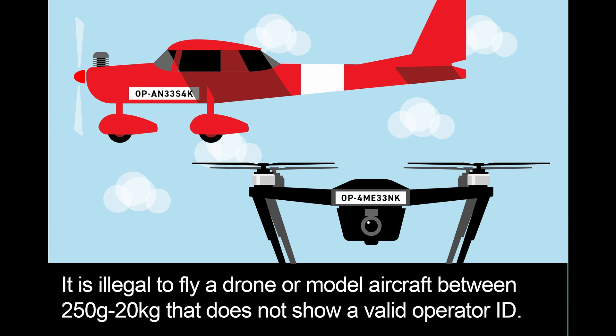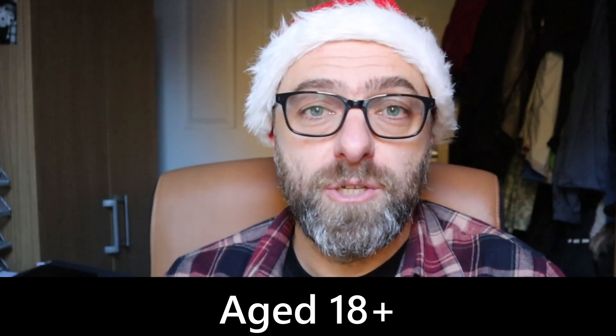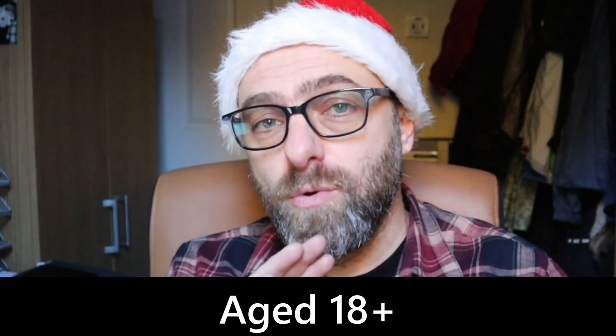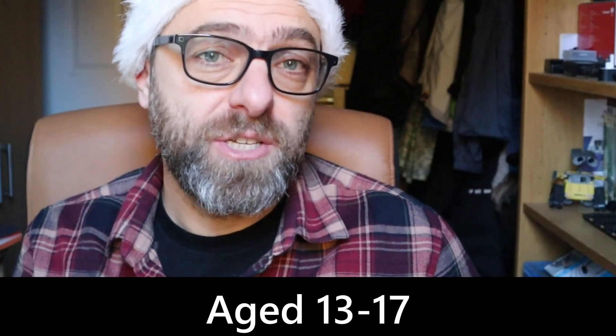Let's look at three Christmas scenarios. First: you're buying a drone for your 18-year-old son. What do they need to do and what do you need to do? You don't need to do anything — at 18 they are responsible for obtaining their own operator ID and their own flyer ID.